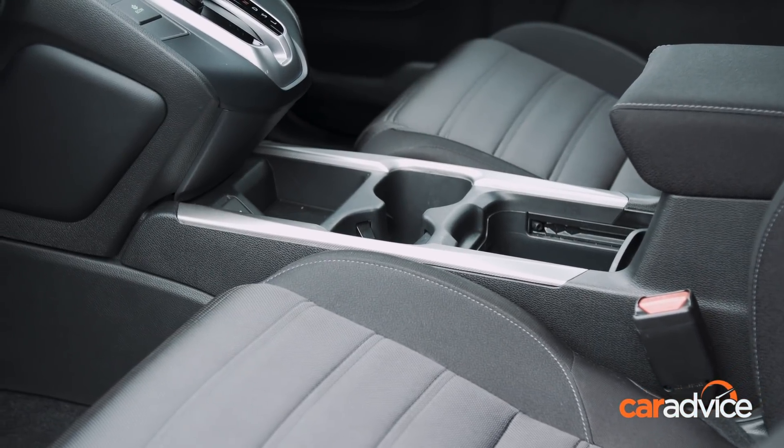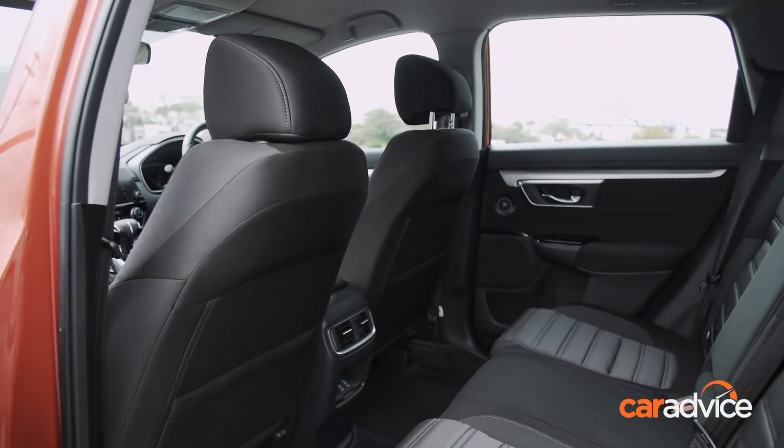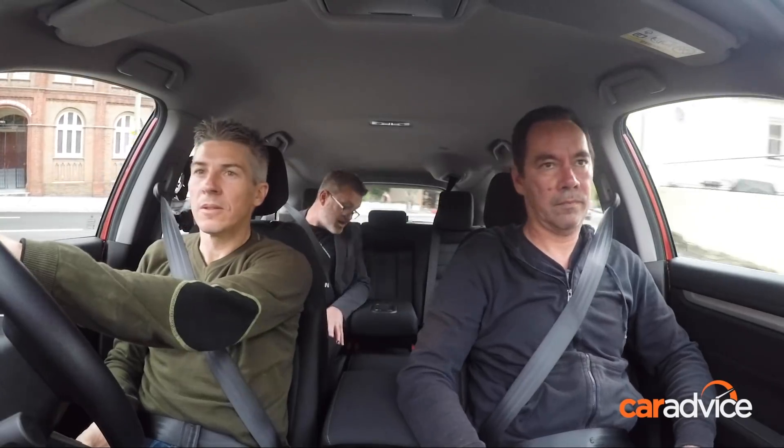The centre console is brilliant — big cup holders, plenty of places for your drinks, smartphone, coins. Standard armrest with a couple of square cup holders, good for those square coffee cups.